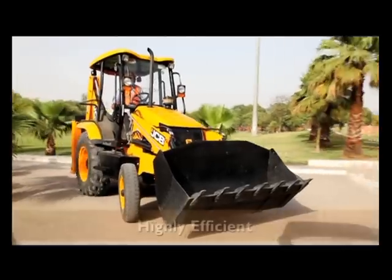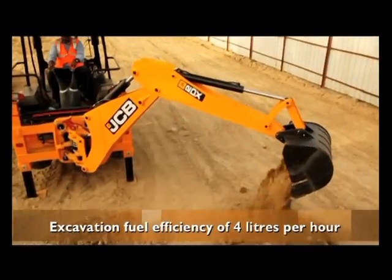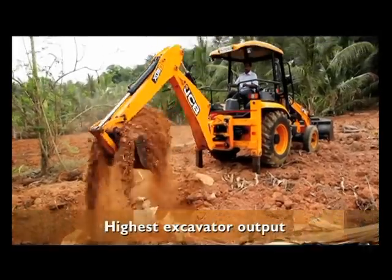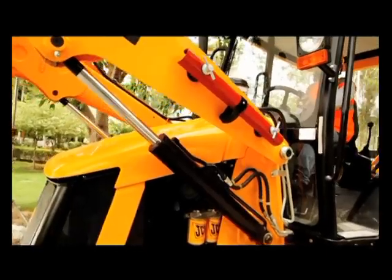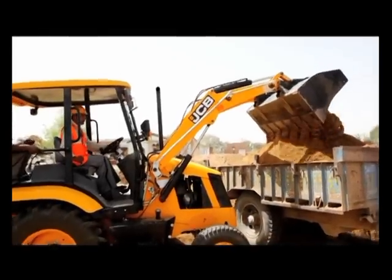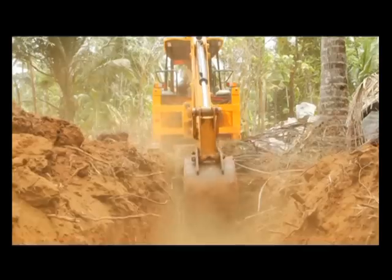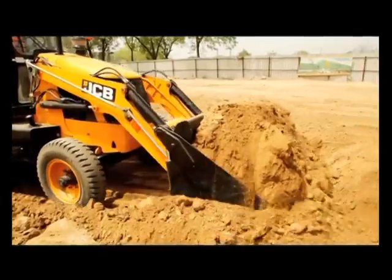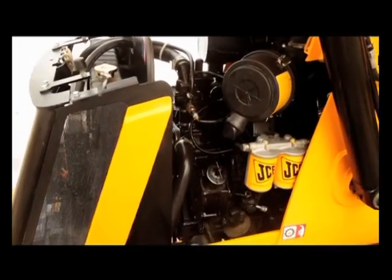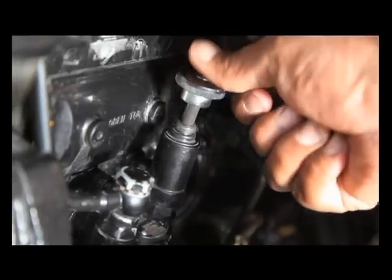The JCB 2DX is highly efficient with an excavation fuel efficiency of 4 liters per hour and delivers the highest excavator output in its class. It has an efficient hydraulic system which ensures best-in-class tractor-trolley loading and dozing forces.